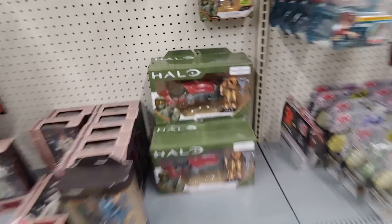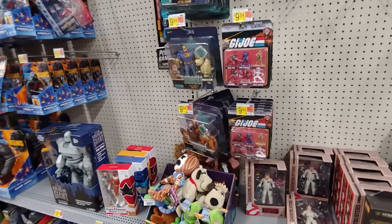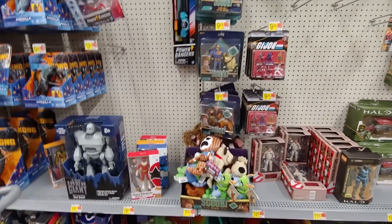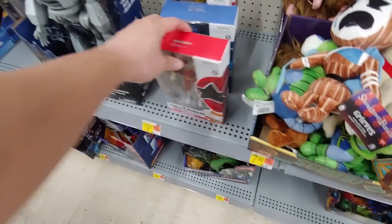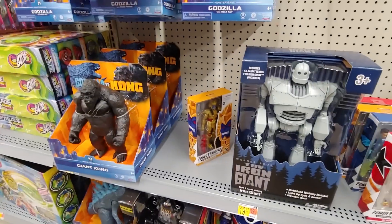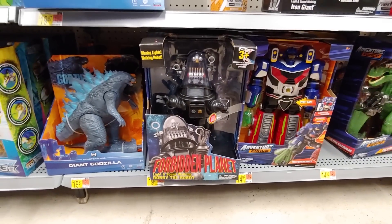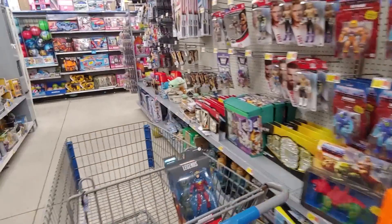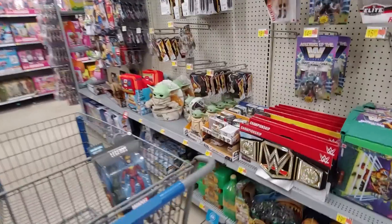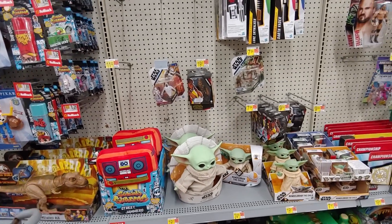They do have the Halo figures with the Banished Ghost, which is pretty cool. Any new rangers? Another gold dollar right there. These are 14.92 now but I'm gonna wait a little bit longer — hopefully they'll be like seven bucks, that'd be very nice. That's with the Black Series — they don't got nothing.